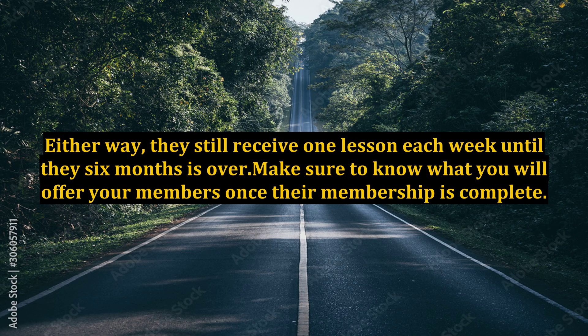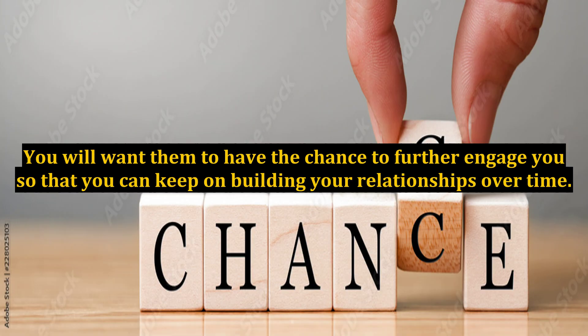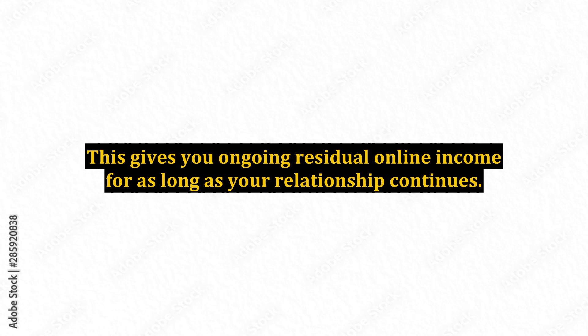Either way, they still receive one lesson each week until the six months is over. Make sure to know what you will offer your members once their membership is complete. You will want them to have the chance to further engage with you so that you can keep on building your relationships over time. This gives you ongoing residual online income for as long as your relationship continues.